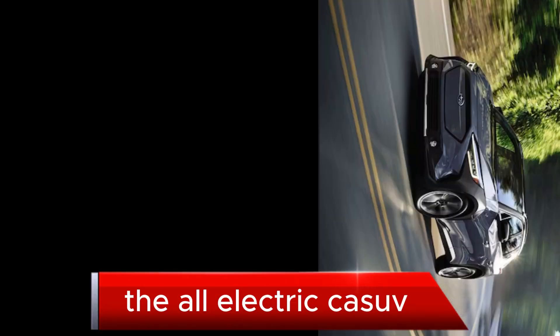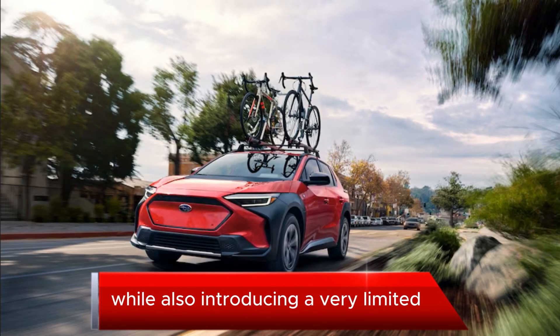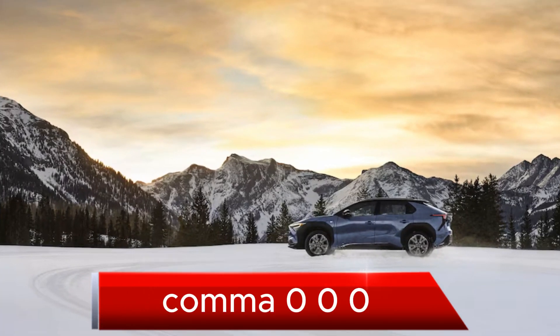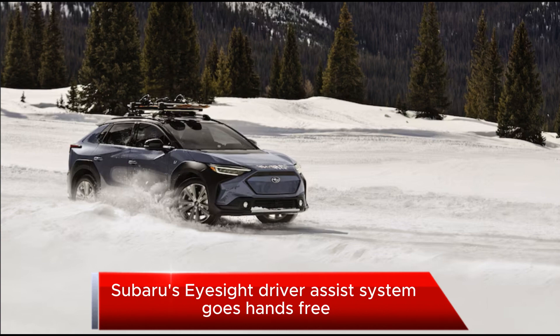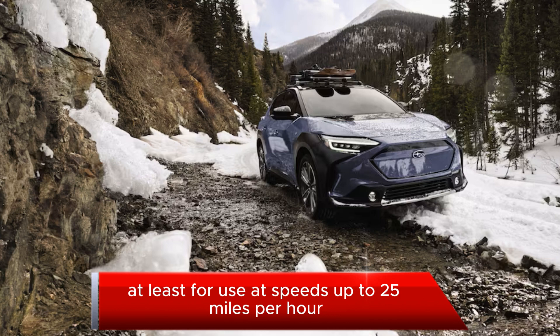The all-electric SUV is now capable of drastically faster charging speeds while also introducing a very limited hands-free driving mode, at a price starting just above $46,000 — just $120 more than last year's. Subaru's EyeSight driver assist system goes hands-free, at least for use at speeds up to 25 miles per hour.